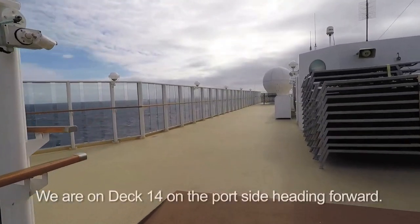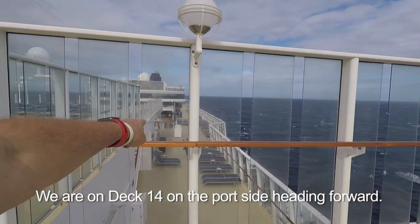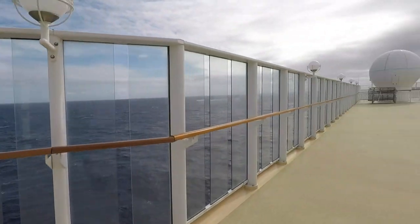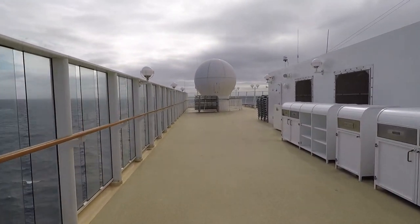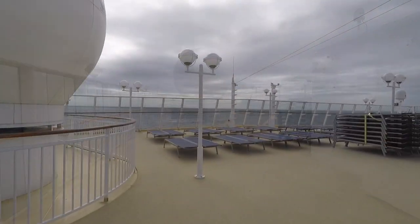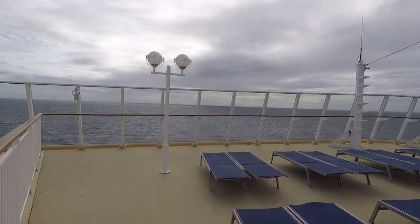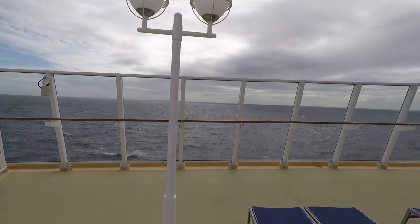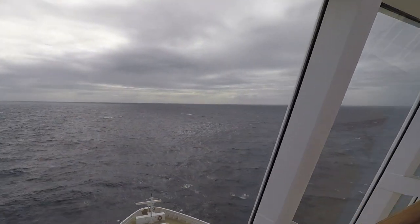We're back down on Deck 13 — that's Deck 13 and the pools are on Deck 12. This is one place you can get to the front of the ship. It does have a glass shield on it. Down on Deck 7 on the outdoor promenade, in the front of the ship it's all shielded — you can't see out, it's steel hull.